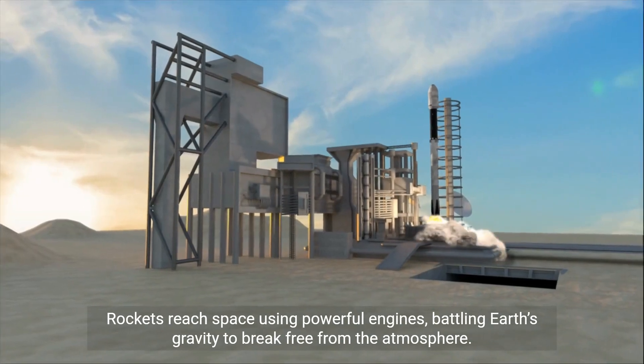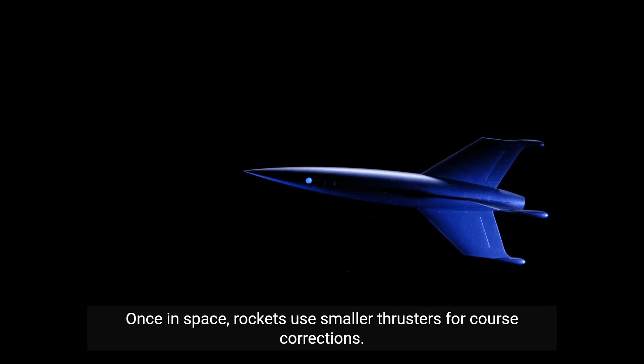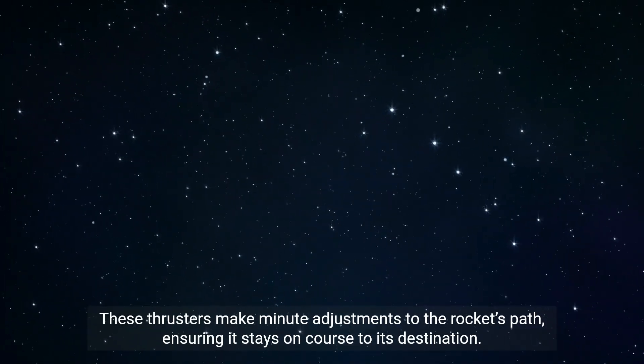Rockets reach space using powerful engines, battling Earth's gravity to break free from the atmosphere. Once in space, rockets use smaller thrusters for course corrections. These thrusters make minute adjustments to the rocket's path, ensuring it stays on course to its destination.